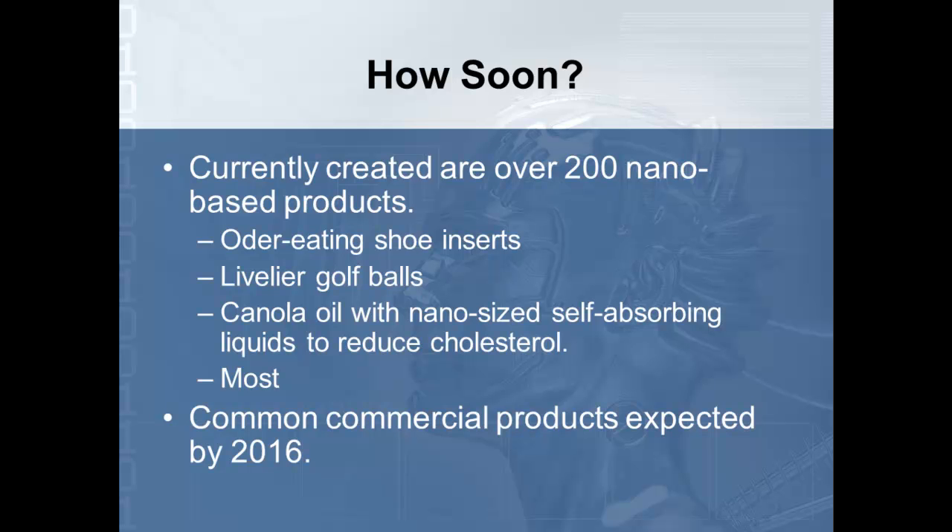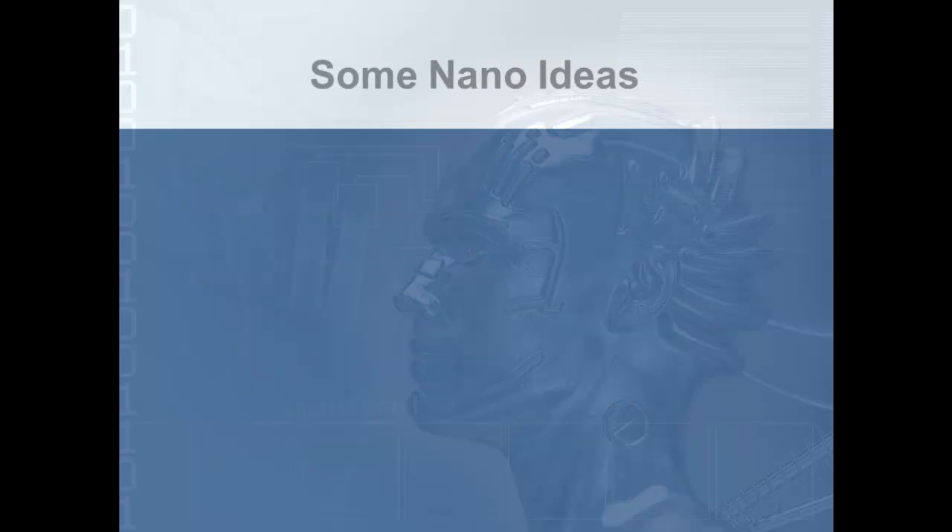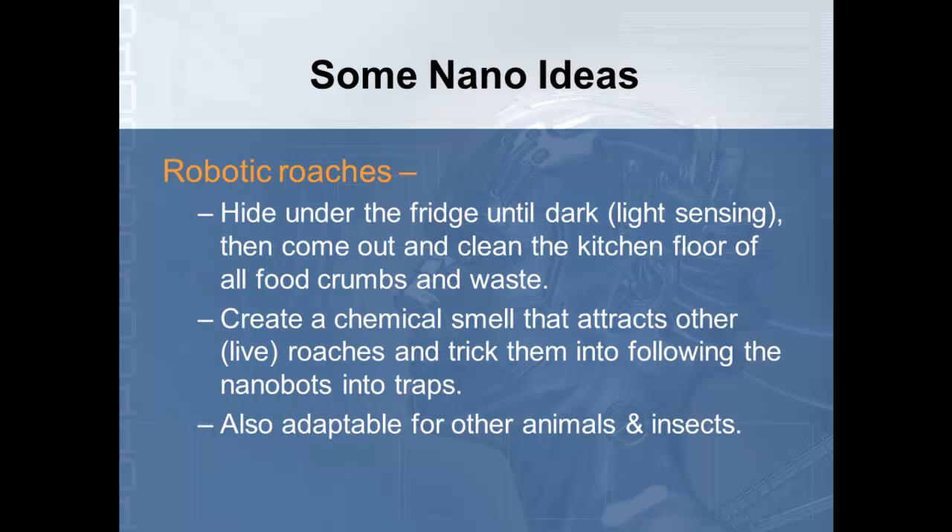These common commercial products are expected to start coming out on the market in 2016, which is not all that far away. Some of the nano-ideas I want to talk about today — I just want you to have a general idea of the possibilities; it won't be on the test — are things that scientists are working on that they think might happen.